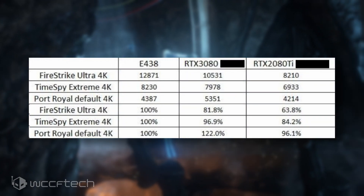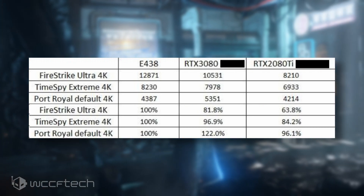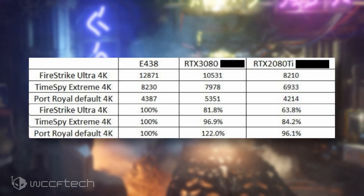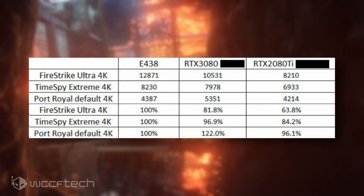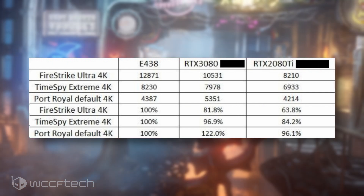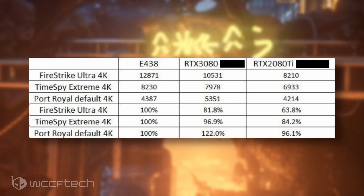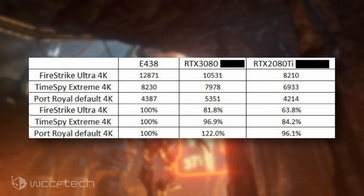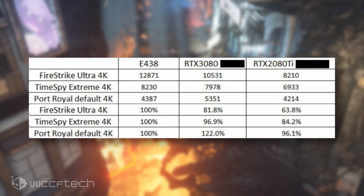No specifications were mentioned but the performance numbers are up on the screen now. The alleged Radeon RX 6800 XT graphics card scores 12,781 points in 3DMark Fire Strike Ultra at 4K resolution. For comparison, the GeForce RTX 3080 scores 10,531 points while the GeForce RTX 2080 Ti scores 8,210 points. The card is 22% faster here than the RTX 3080 and 56% faster than the GeForce RTX 2080 Ti.